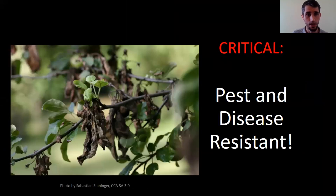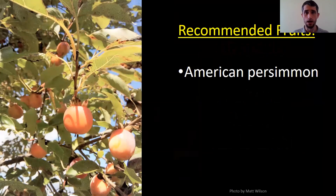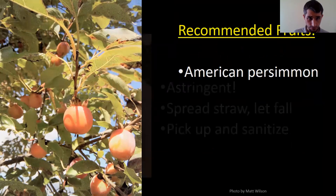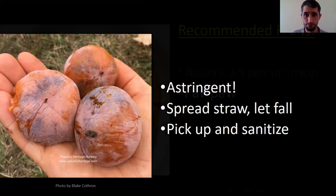So which trees? The primary thing here in Kentucky is get trees that are pest and disease resistant — primarily native trees, because then they're going to benefit the local wildlife. American persimmon is one. If you've ever had one that was unripe, you know what it does to your face — it's so astringent. You usually have to let it fall off the tree, so people spread straw underneath, let them fall in the straw, pick them up, sanitize them, pulp them, and sell them as frozen pulp.